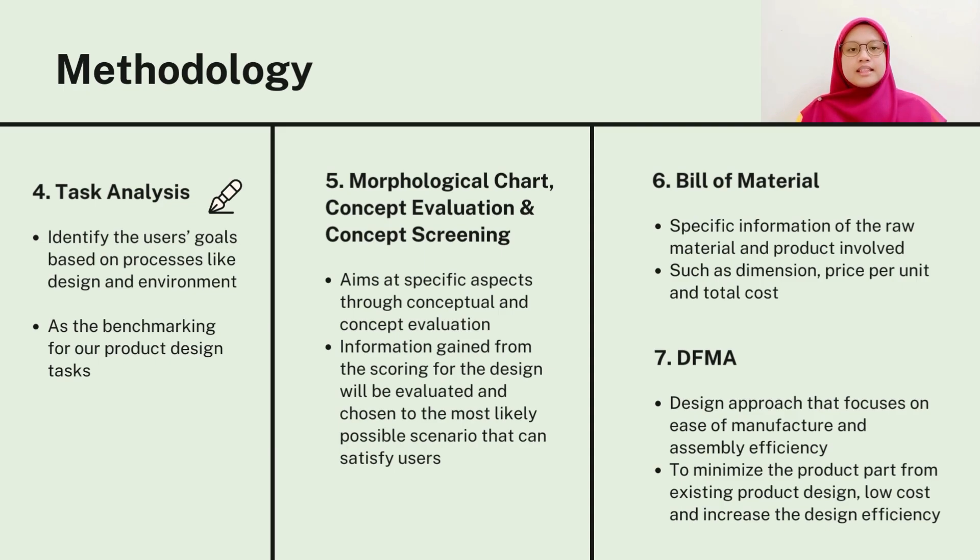The fifth method is the concept evaluation and concept screening. This method is started by creating a morphological chart of our product designs. Several concepts will be formed from the chart for us to choose the best design concept.